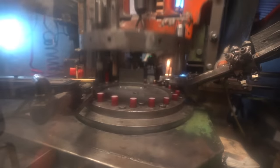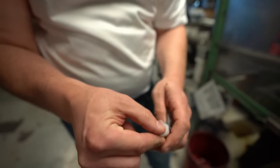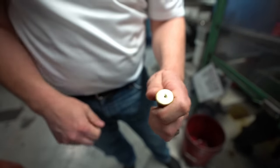Look at that machine just cranking away. It inserts the primer, flattens the top, and adds the primer — all done right there.